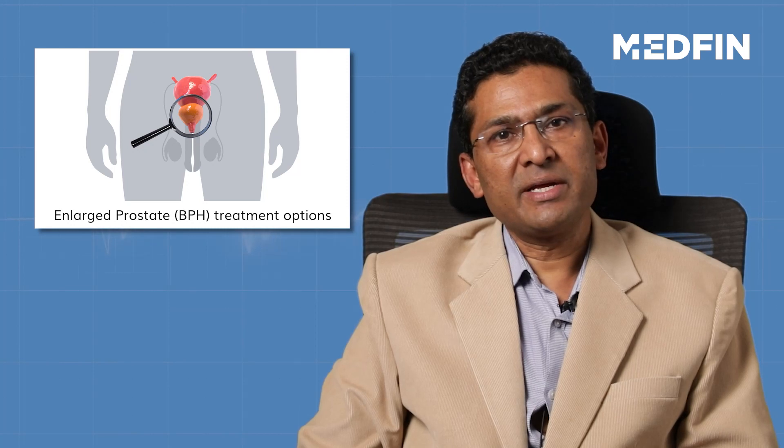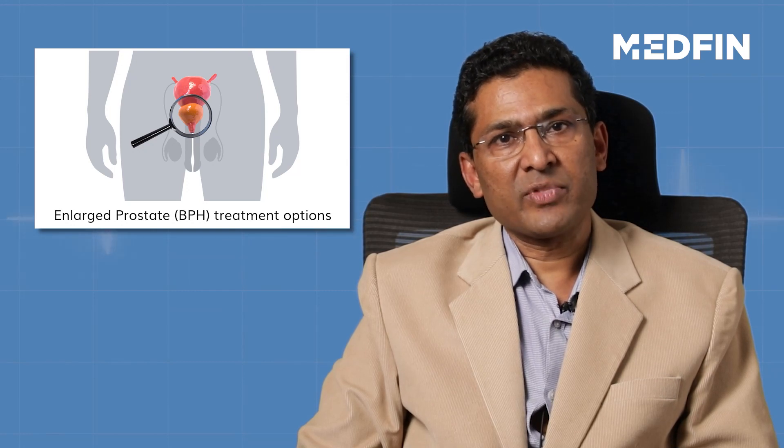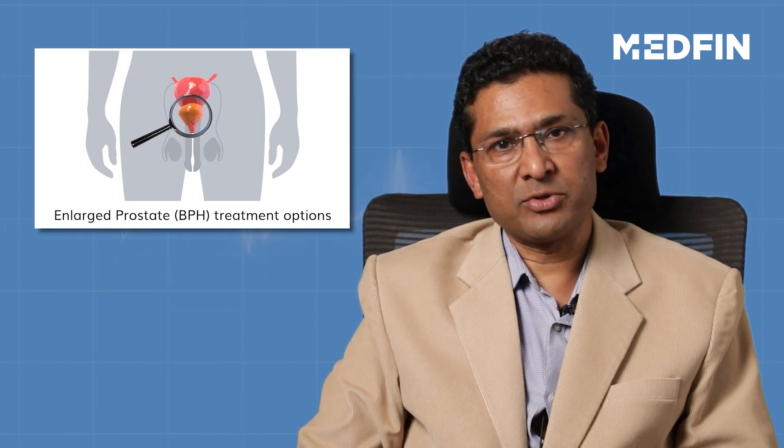However, broadly speaking, both TURP and laser prostatectomy are done in the same way. Both are done endoscopically. In both, an endoscope is passed through the urethra and the prostate, after cutting, is removed through the endoscope.